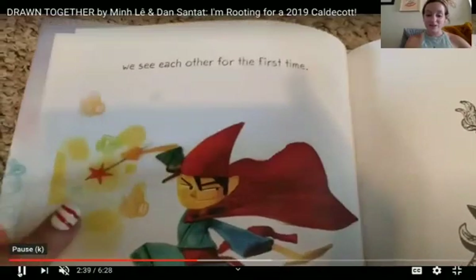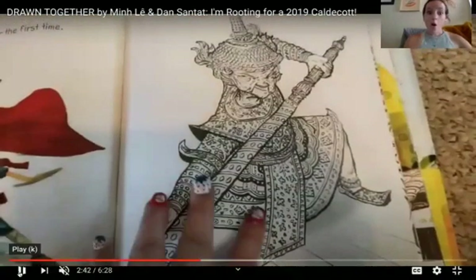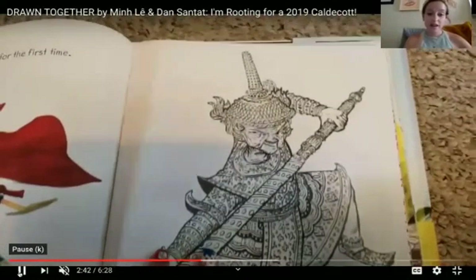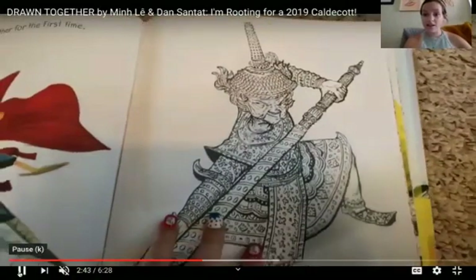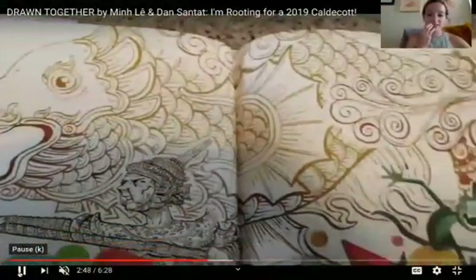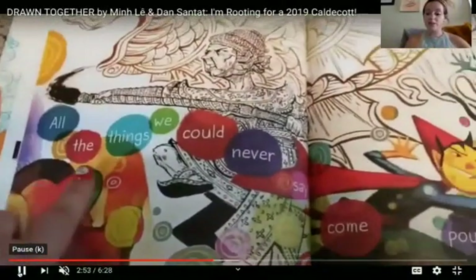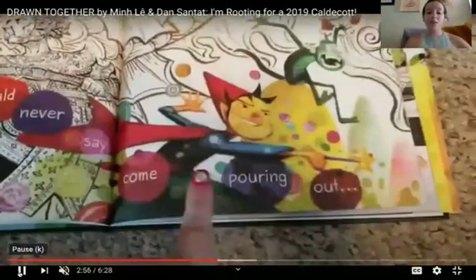There's the little boy's drawing. And then — oh my goodness — it's grandpa's drawing. Look at their pictures, my friends. Look what they made together. All the things we could never say come pouring out.